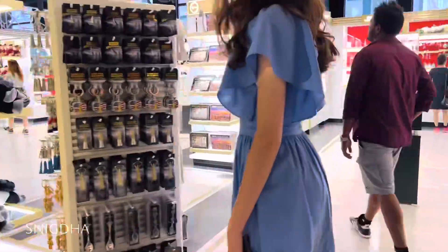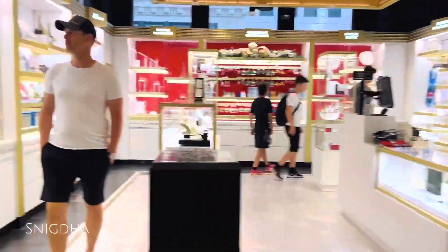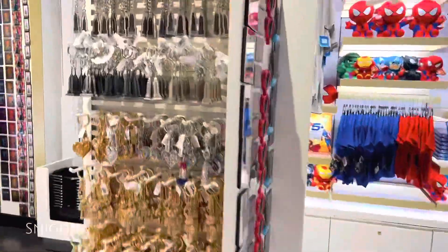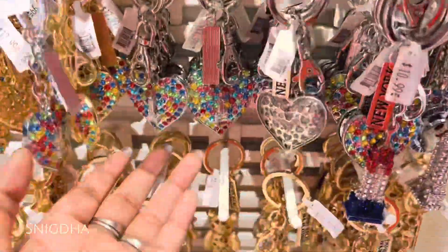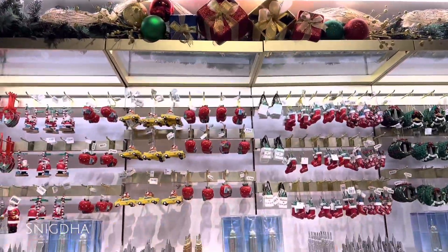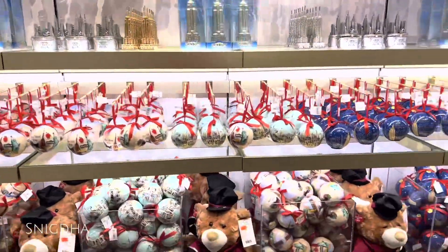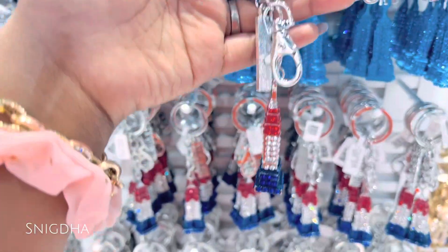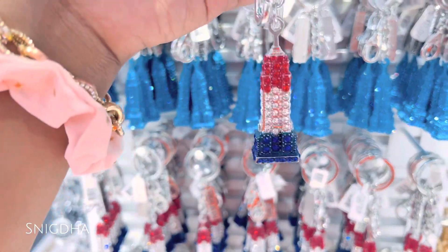I'm going to show you the lighting in the evening. There is a gift shop in Manhattan at the Empire State Building - it's a very cute gift shop with great souvenirs.